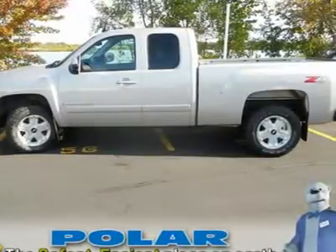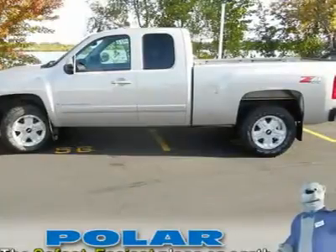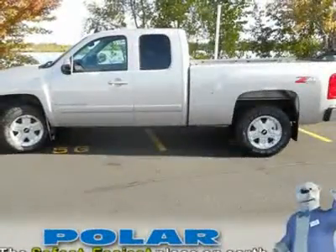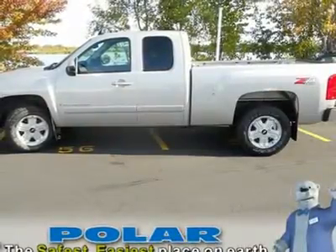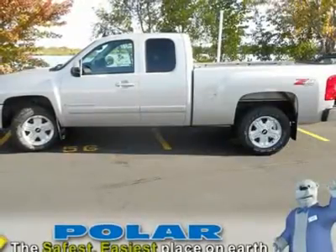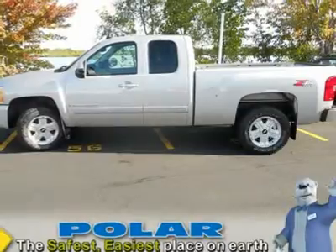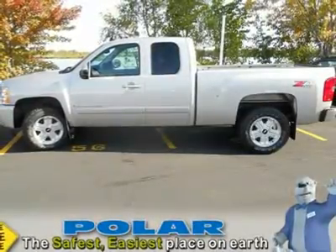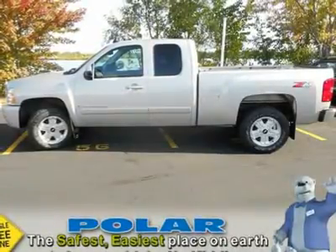Designated by Consumer Guide as a 2008 Recommended Large Pickup. 4WD power delivery means you get traction whenever you need it. New Car Test Drive says: a smooth ride and confident handling while delivering superior capability and power — among the smoothest riding and quietest of all full-size pickups.